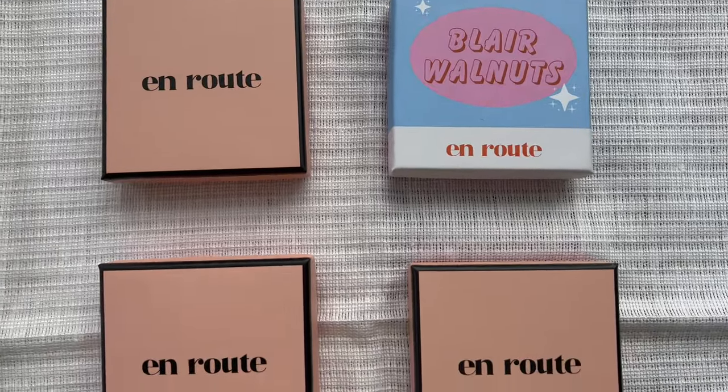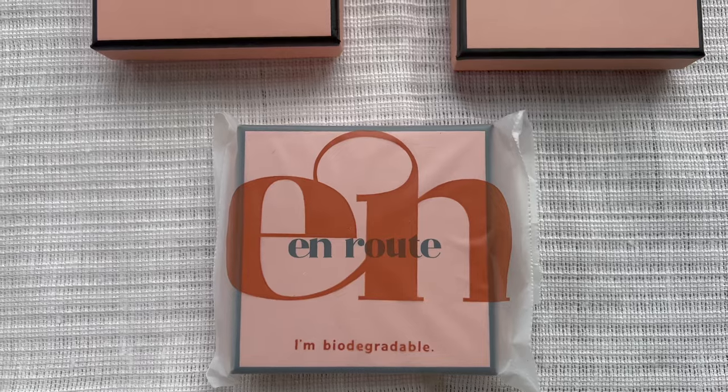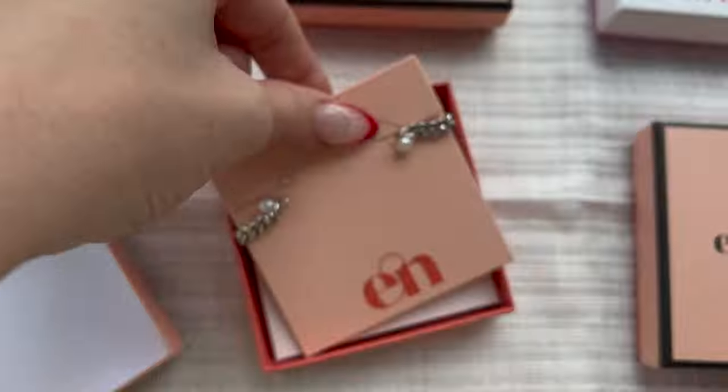I just want to quickly interrupt for a break from my sponsor, which is Enroute Jewelry. They are a New York-based jewelry company with super cute jewelry that's super easy to style. All of their jewelry is ethical and affordable, super trendy. I'll show you all what I bought. Their jewelry comes in this cute little packaging with a biodegradable plastic cover on it.